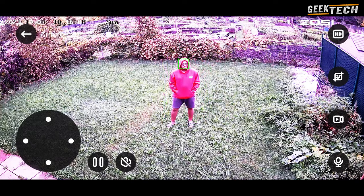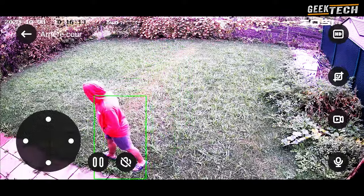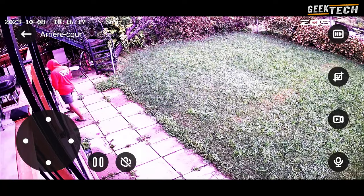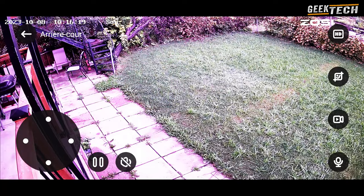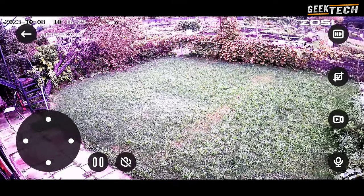La caméra Zossi C296 ne se contente pas d'offrir une qualité d'image exceptionnelle, elle est également dotée de fonctionnalités avancées. Nous explorons des aspects tels que la détection du mouvement, les alertes en temps réel, l'accès via une application mobile et bien plus encore. Ces fonctionnalités rendent cette caméra encore plus puissante pour la sécurité de votre domicile.